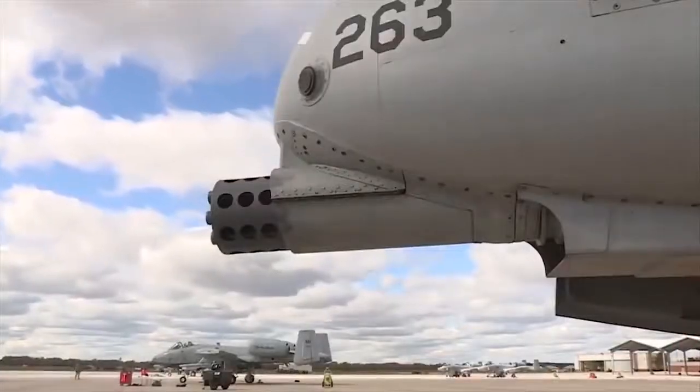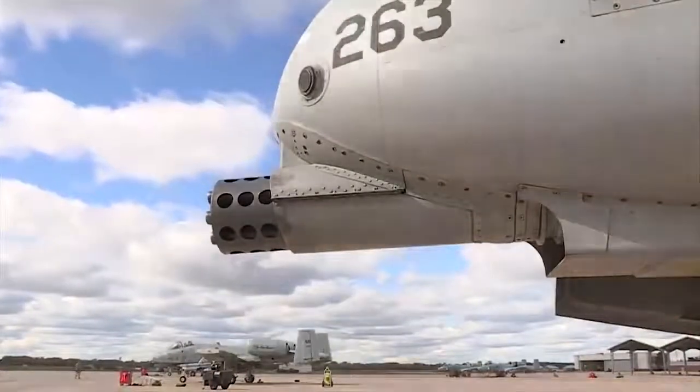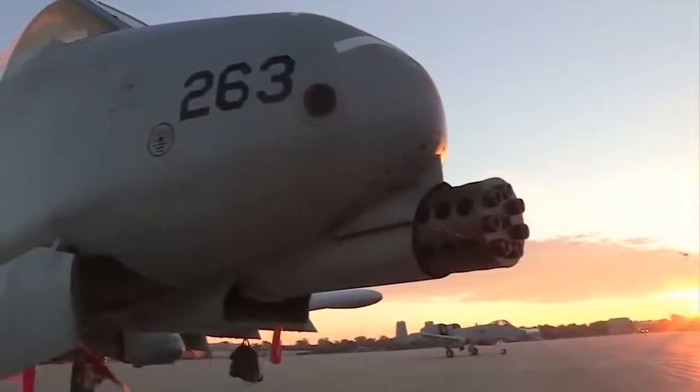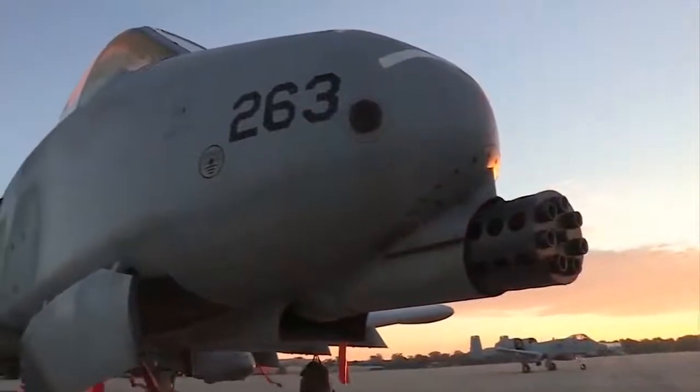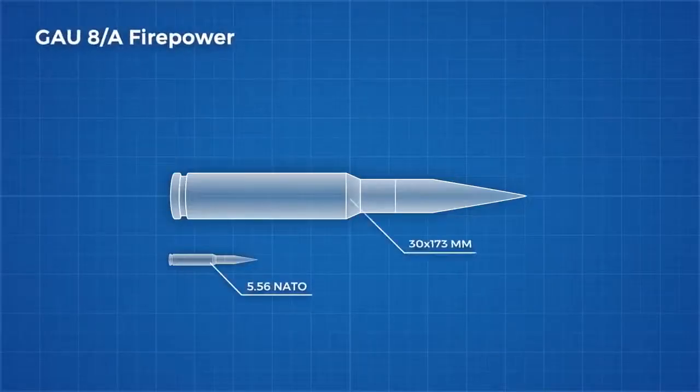The GAU-8 Avenger is a monstrous machine designed to wreak havoc on those Soviet tanks attempting to push through allied lines. To do this they need heavy armour piercing rounds. The rounds are truly massive at 30mm,